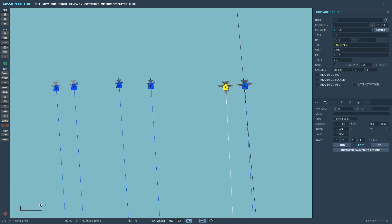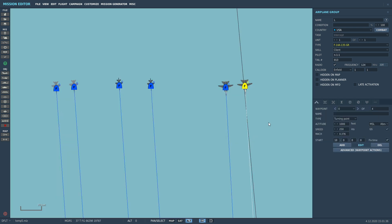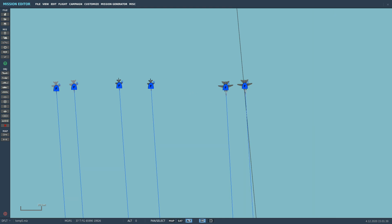And then the F14, which — this one is clean, no pallets, and this one has obviously got the four Phoenix pallets. Make your bets now, and let's go and test.